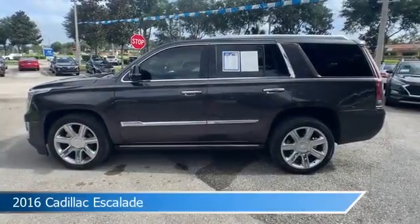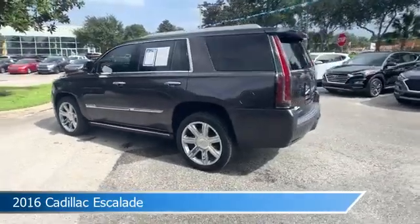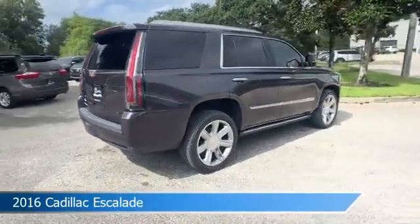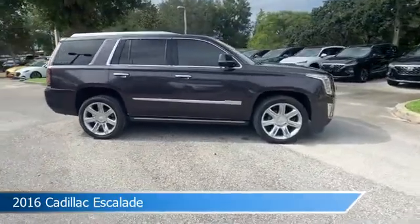Take a look at this 2016 Cadillac Escalade. Equipped with an automatic transmission in dark granite metallic, this car comes with some great features including adaptive cruise control, brake assist, adjustable pedals, alloy wheels and more. Come in and check it out today.